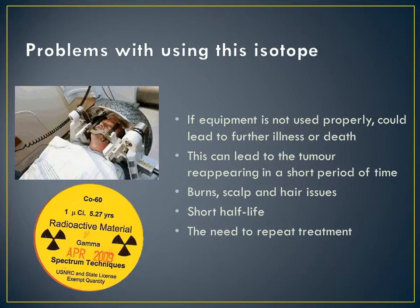Cobalt-60 also has a short half-life which means that treatment would have to be repeated. Cobalt-60 also has the potential to contaminate the environment through leaks and poor management of chemical waste out of power plants.